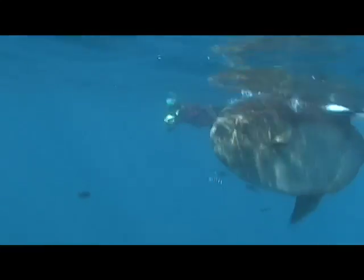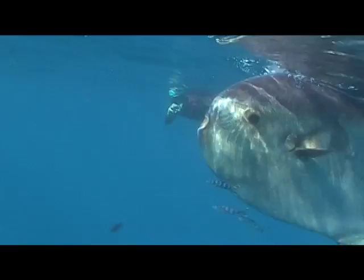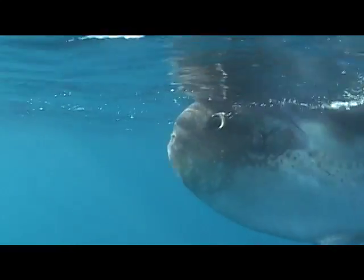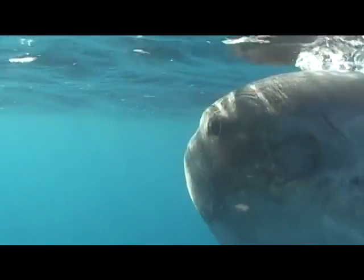With overfishing and with pollutants, we're seeing a lot larger numbers of jellyfish blooms around the world, and that happens to be the primary diet of this fish. That may be an indication that we're getting some range extensions as we alter the ocean.